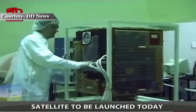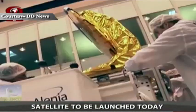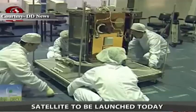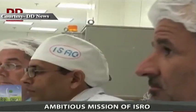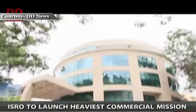So far, PSLV has successfully launched 40 international customer satellites under arrangements entered into between international customers and Antrix Corporation Limited, the commercial arm of ISRO under the Department of Space.